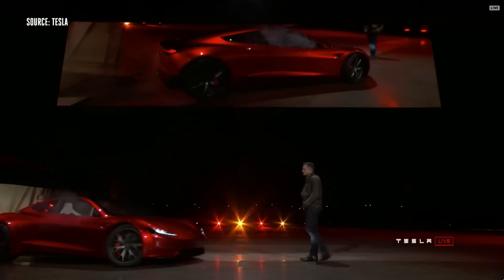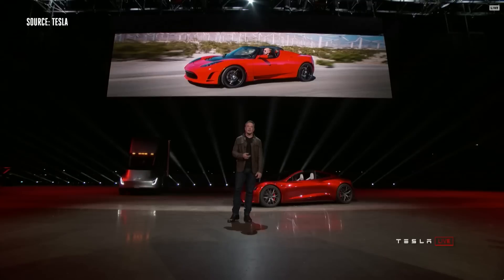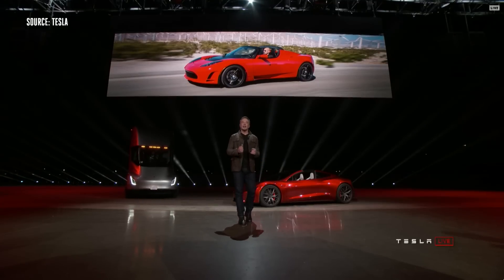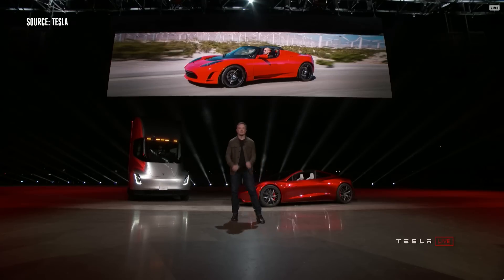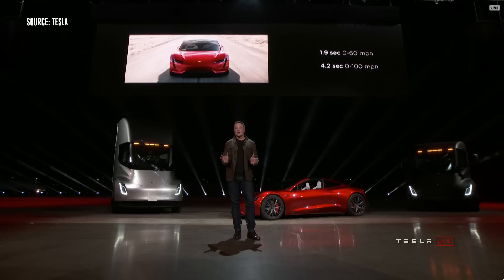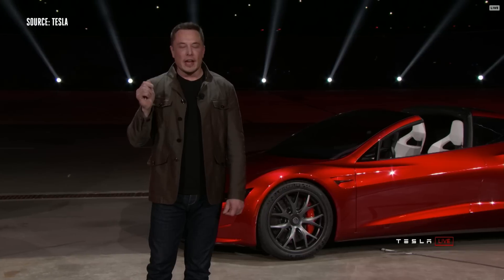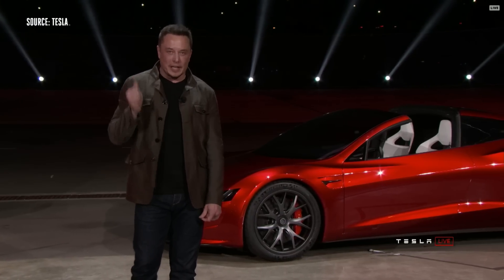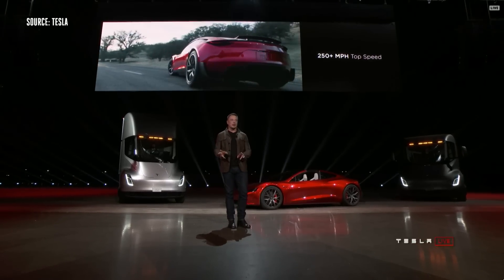So it turns out there was some cargo in the truck — we thought we'd bring it out. People have asked us for a long time: when are you going to make a new Roadster? We are making it now. The new Tesla Roadster will be the fastest production car ever made, period. It'll do the quarter mile in 8.9 seconds. The actual top speed — I won't say exactly — but it's above 250 miles an hour.